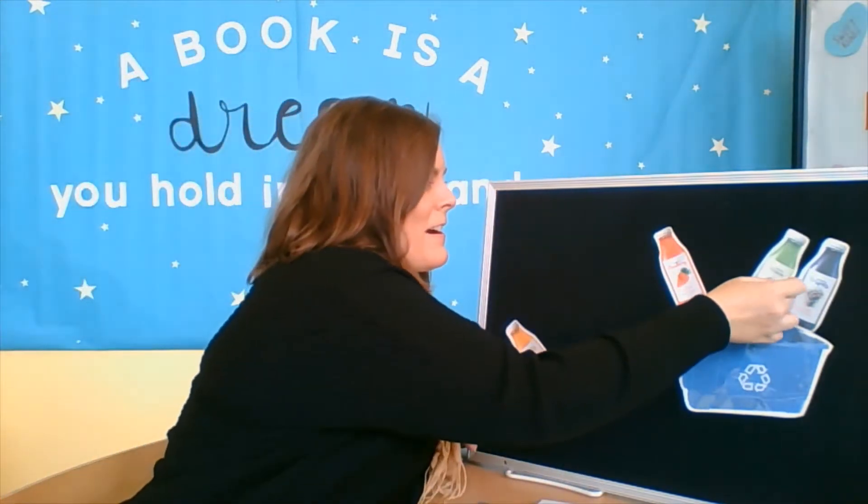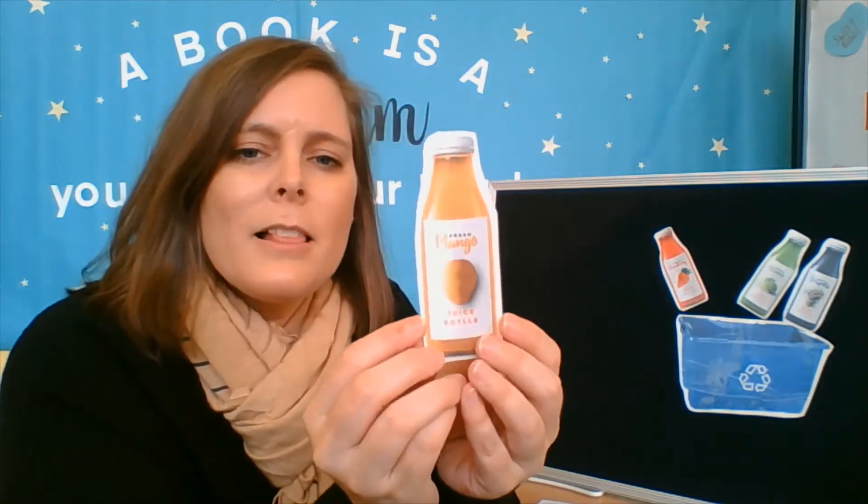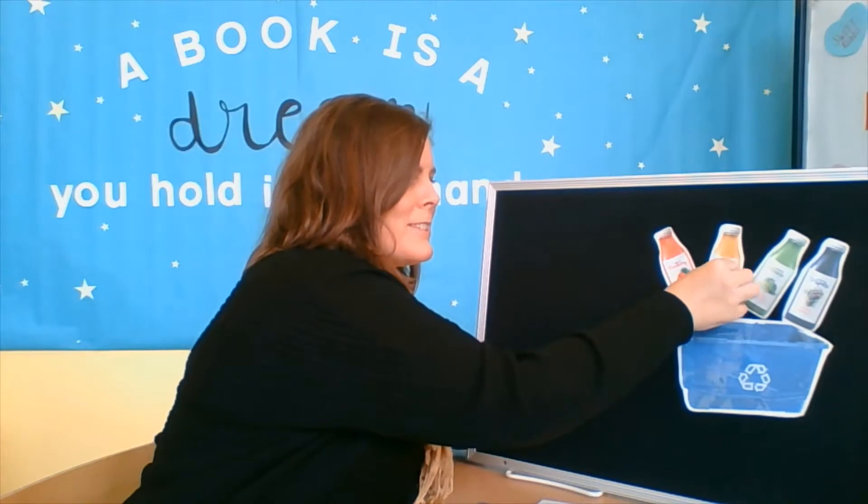Yes. One more. Now, what color is this one? Yellow. Okay, let's put that in our recycling bin too.